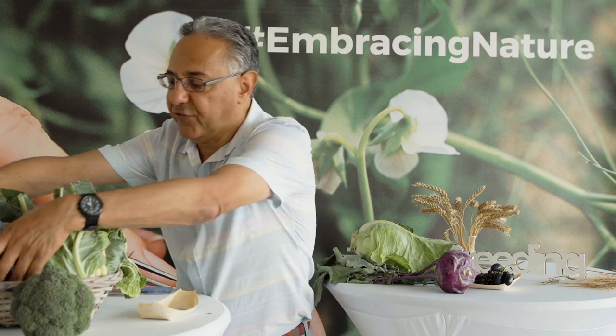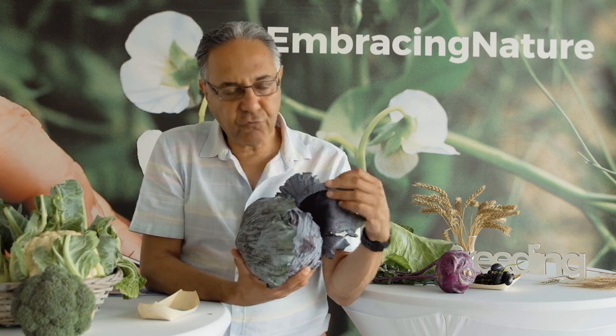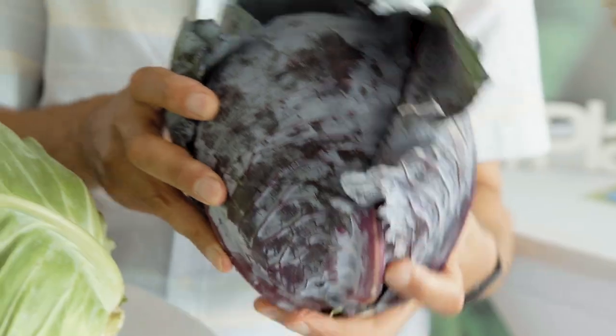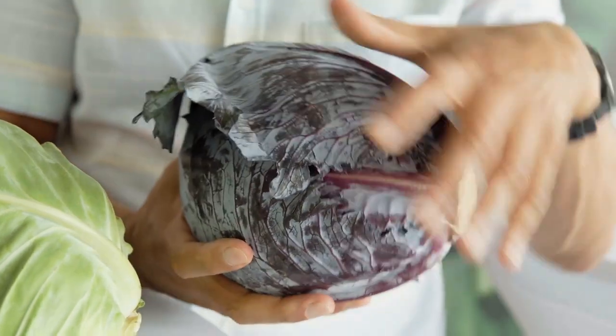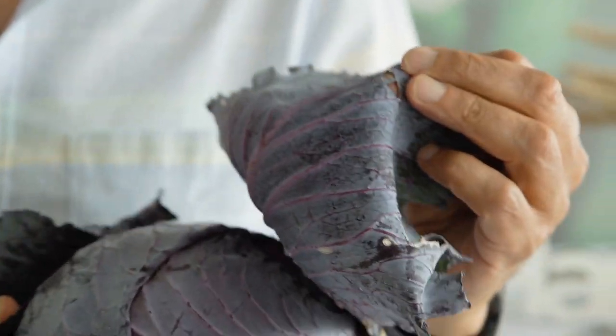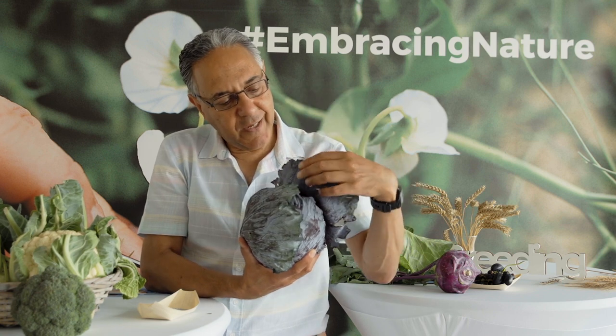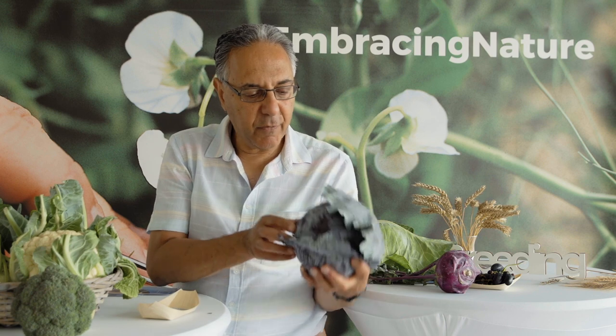You can also of course change the colour. This red colour in red cabbage is a pigment called anthocyanin, which is masking the green chlorophyll. So these leaves are green, but there's an overlying red colour that's been added through selection.